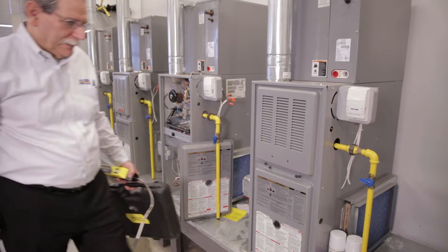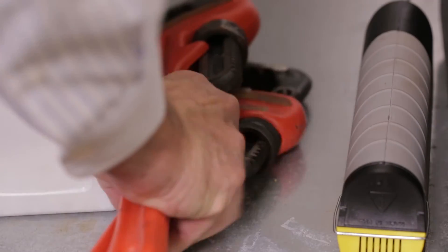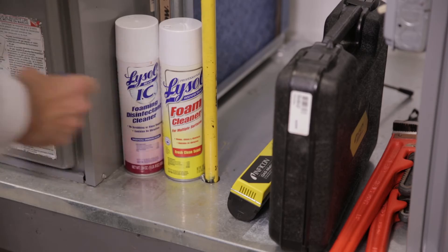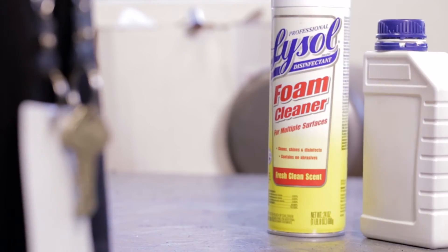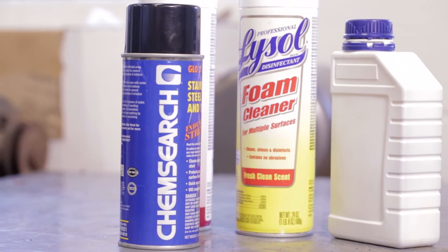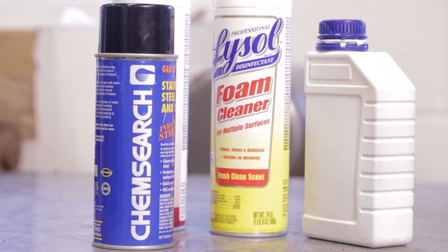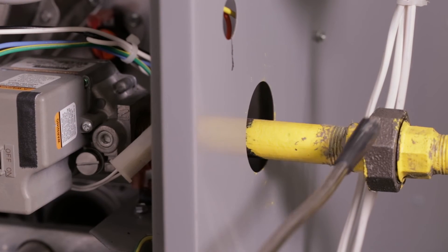Service technicians are responsible for the safe installation of gas appliances and must evaluate gas leaks appropriately. The technician must be aware of the gas detector's sensitivity and determine if other chemicals or household agents to which the detector may respond are present. Some pipe joint compounds and many household cleaners can be detected using modern gas detectors.